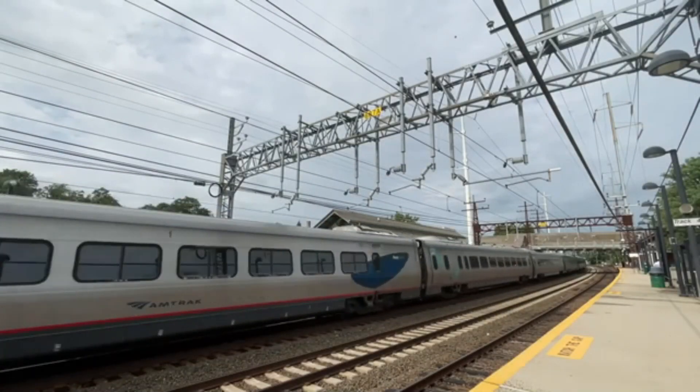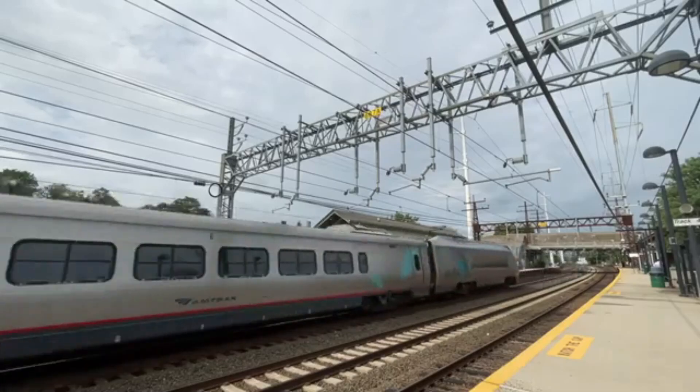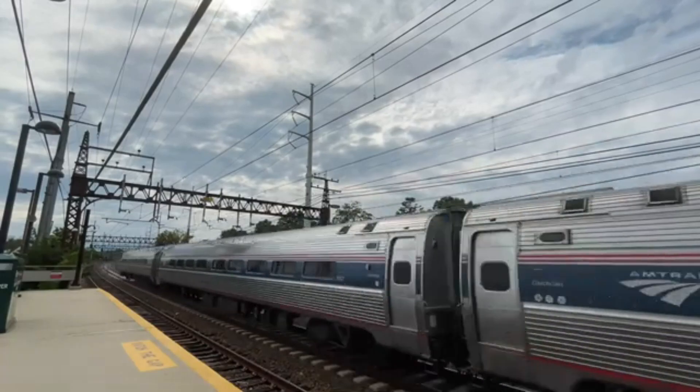Hello and welcome back to another narrative video. In this video I will be talking about a brand new train that will be in service by next year called the Avelio Liberty. Note that this will be a short video with not that much detail on the Avelio Liberty.